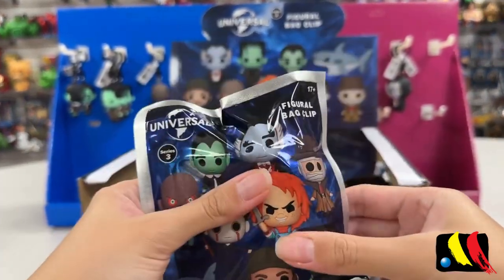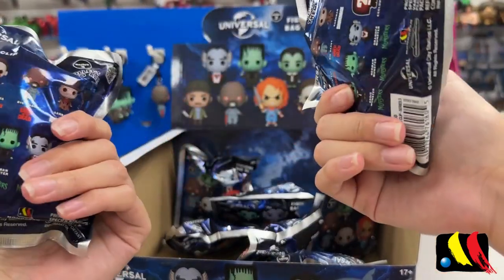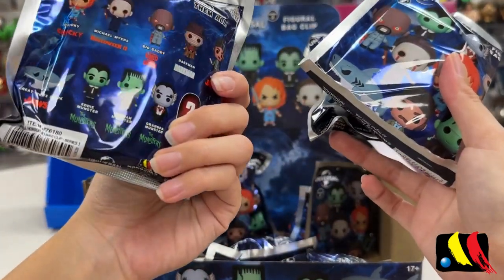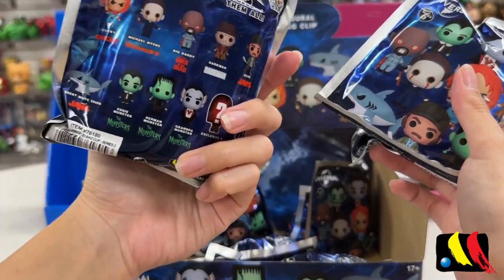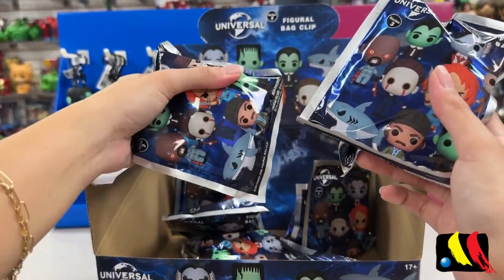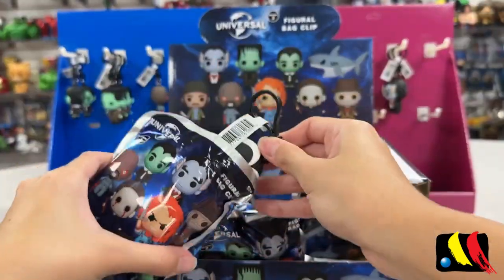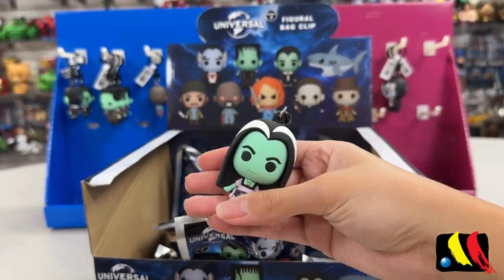Let's try to feel for one of them. I feel like the Great White Shark will be a little heavier because it kind of looks a little long. Let's see if we can feel for that one. Oh, and we have our Exclusive A Chase!